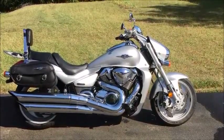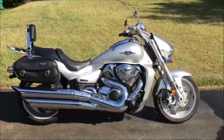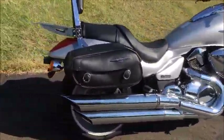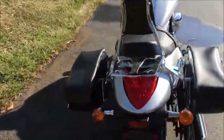All right, I have a 2006 Suzuki Boulevard M109R, reference number is 1202. Bike is in pristine condition, bodywork really nice, pretty much all stock. You do have the Boulevard saddle bags and the sissy bar on the back.